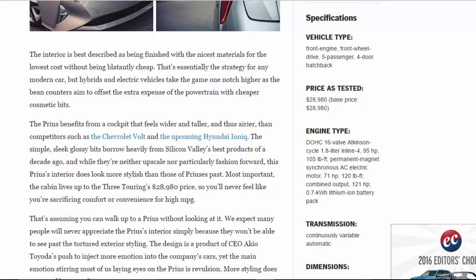Price as tested: $28,980. Base price: $28,980. Engine type: DOHC 16-valve Atkinson-cycle 1.8-liter inline-four, 95 hp, 105 lb-ft. Permanent magnet synchronous AC electric motor, 71 hp, 120 lb-ft. Combined output: 121 hp. 0.7 kilowatt-hour lithium-ion battery pack.